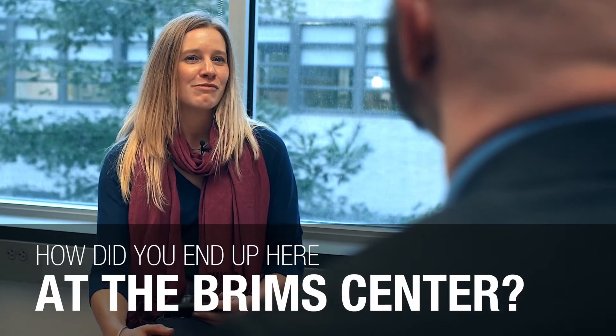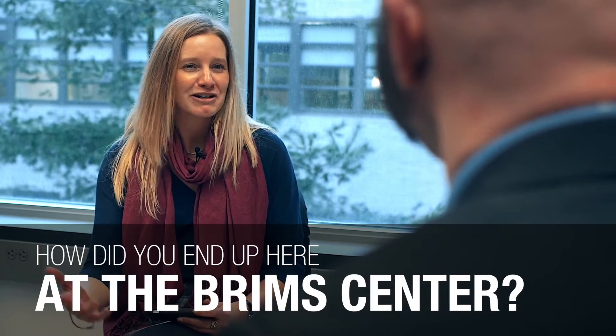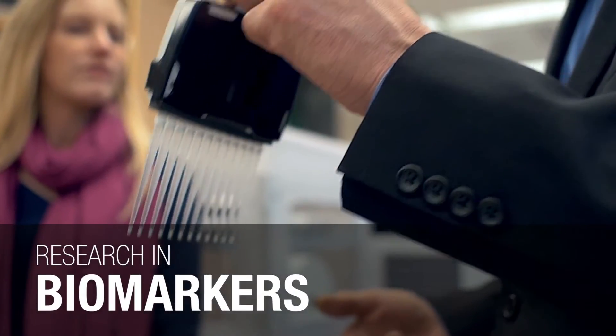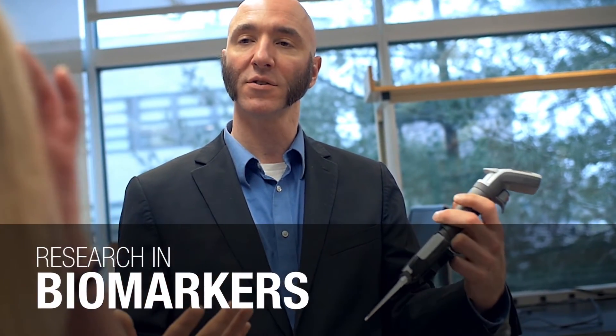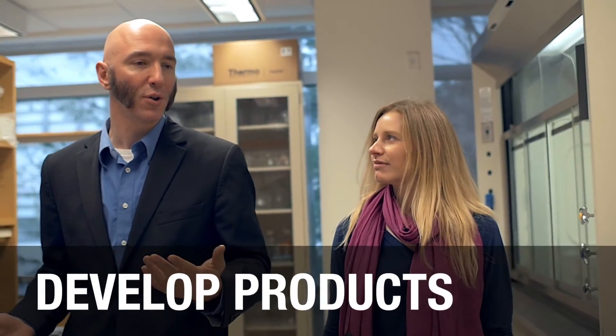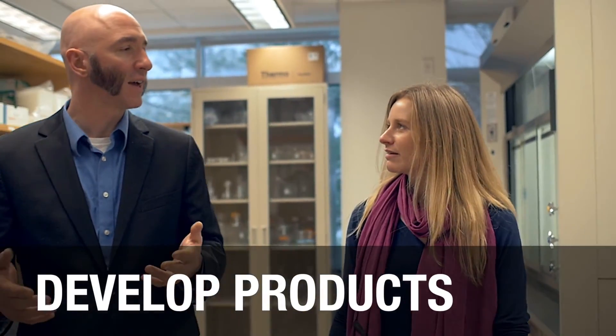So Dave, thank you very much for having me here. I was wondering if you could tell me a little bit about how you ended up here at the Brims Center. Well, the Brims Center has been around since 2004, and it was originally brought forth to promote research in biomarkers. I had heard that the Brims was switching towards a more clinical focus, and I thought that this was an excellent opportunity to come here and help develop products specifically for this need.